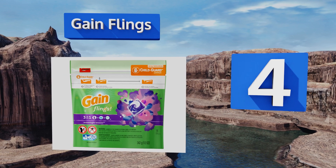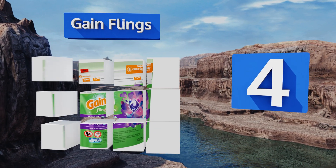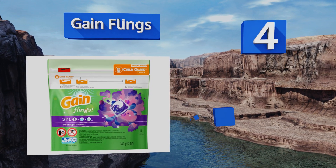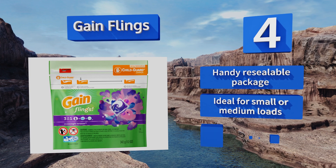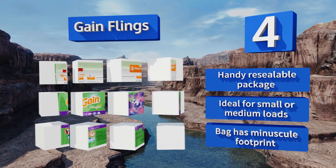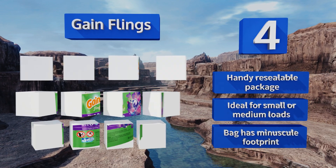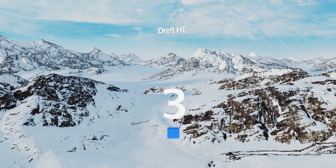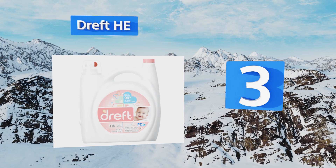At number 4, each Gain Flings tablet includes a dose of Oxy and Febreze, so it's like getting three trusted brands in one little pod. The extended scent formulation ensures that your clothes are more likely to smell good all day long, even if you're the active type. They come in a handy resealable package and are ideal for small or medium loads. The bag has a minuscule footprint too.